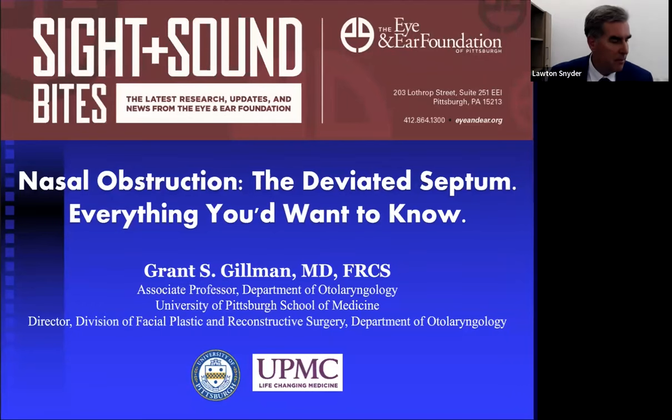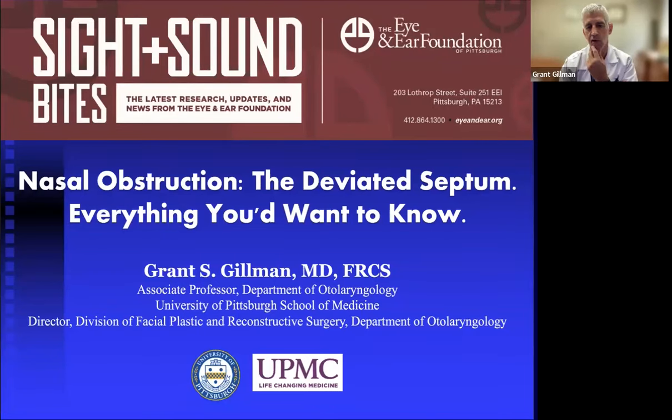Is Flonase an acceptable nasal spray? Absolutely. People worry about the word 'steroid,' but there's a big difference between a nasal steroid spray and an oral steroid. The systemic availability of nasal steroid sprays — the amount getting into the bloodstream — is infinitesimally small. Nasal steroid sprays have an extremely high safety profile. They were once all prescription items; now they're available over the counter, which is testament to their safety.